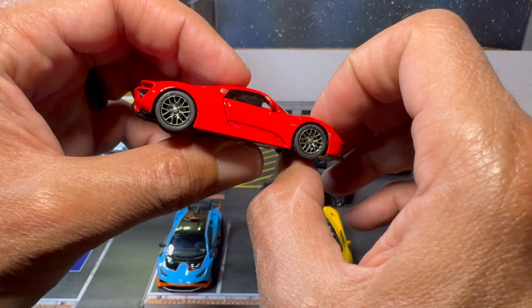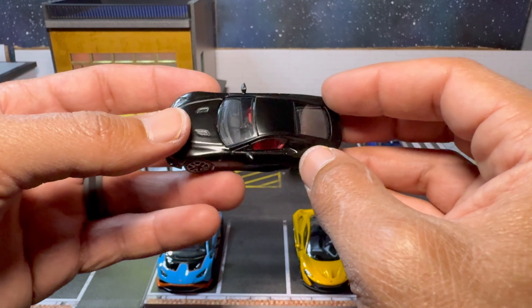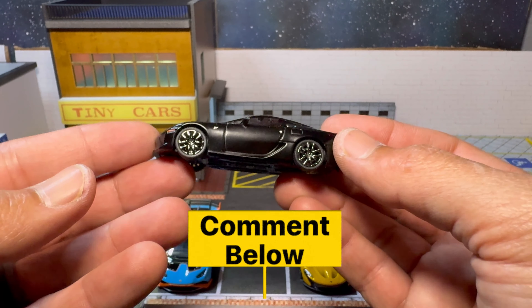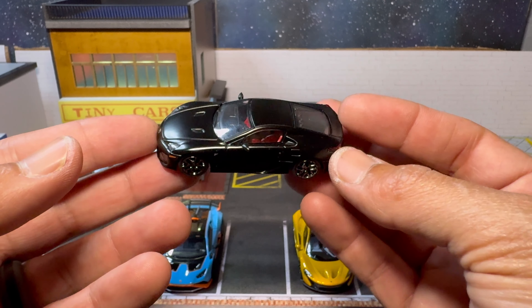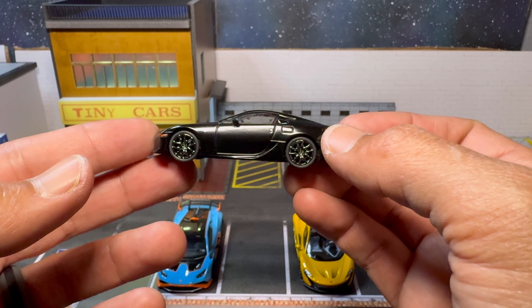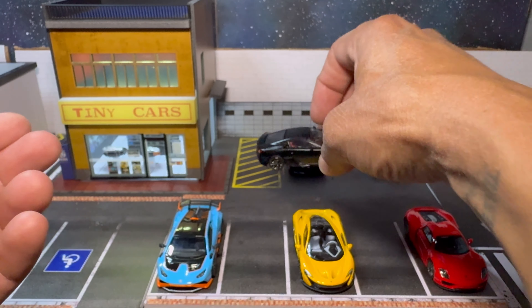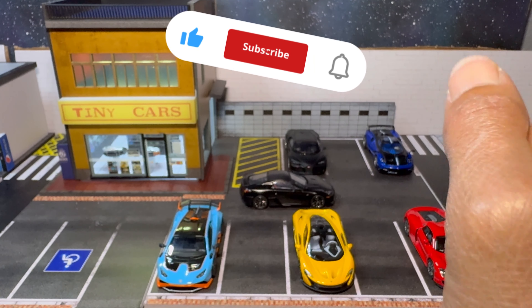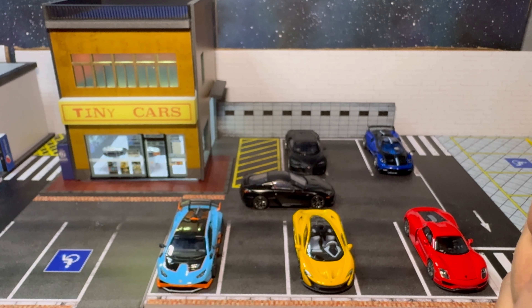All in all, I am super happy to add this Lexus LFA in black to the collection. I think the only other more iconic color would be all white. Let me know down in the comments what you thought about this one — do you have any LFAs in your collection? The only other LFA I have is the Matchbox Collectors with the opening doors released last year. So this is super dope to add to the premium diecast collection. Drop a comment, smash that like button, don't forget to subscribe, and we appreciate you guys tuning in. Have a great rest of your week and we'll see you all soon on the next one.